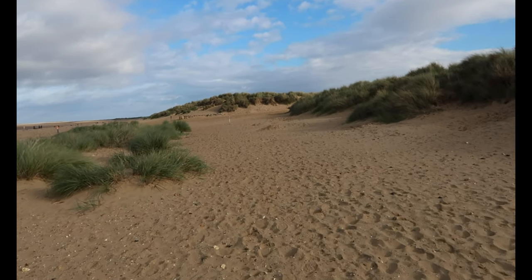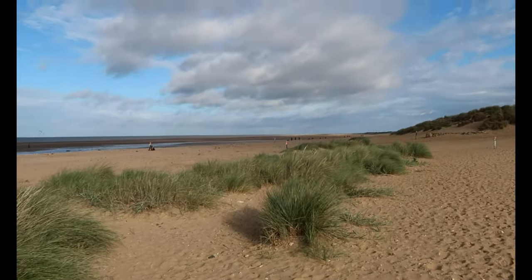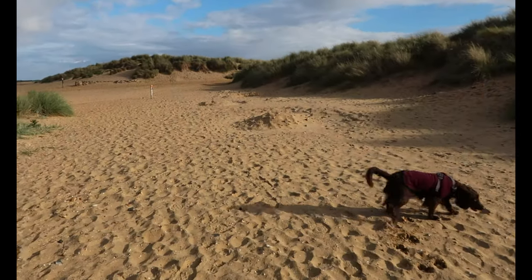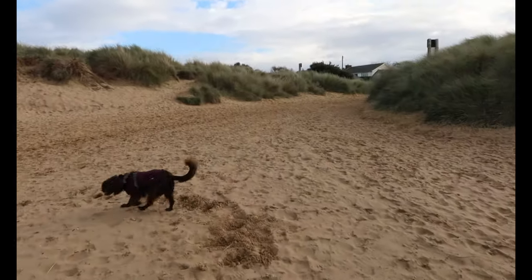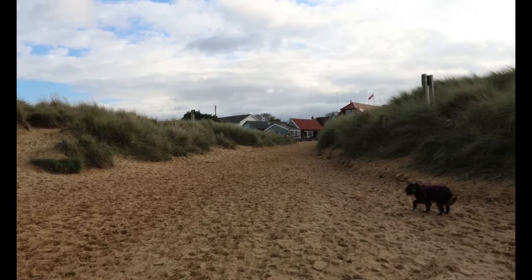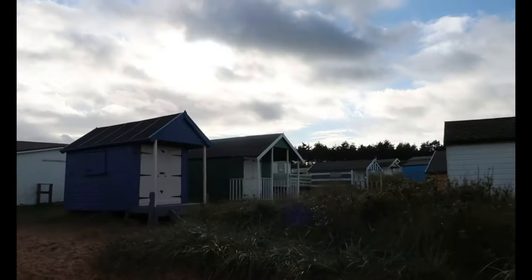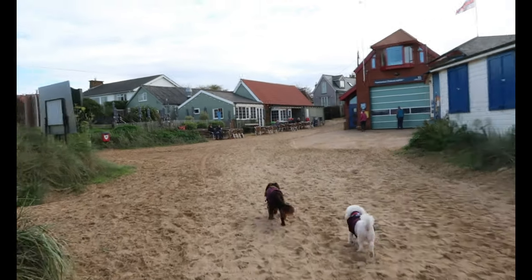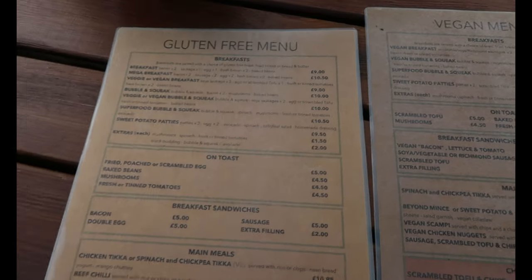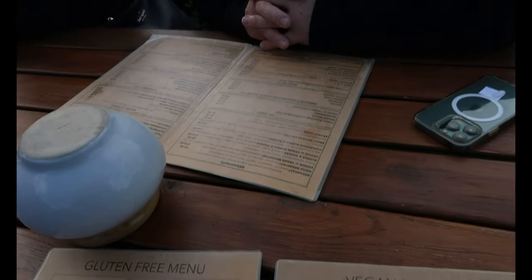We're nearly at the café now — this is the opening to the café walk. Lots of people over there, I'm assuming with dogs. We walk up here to the café; it's lunchtime. This is where the lifeboat station is as well. We've got gluten-free menus, vegan menus, and a normal menu — a lot of choices.